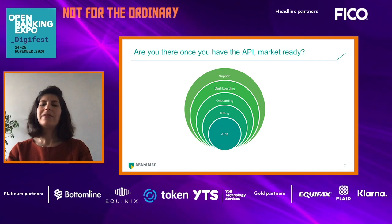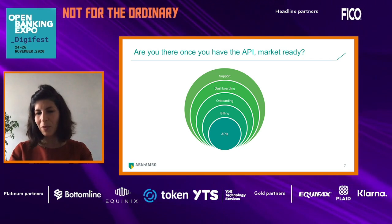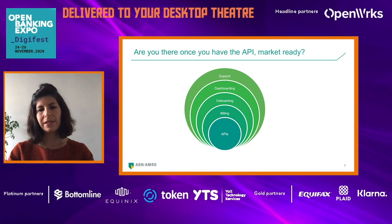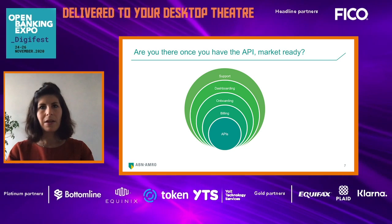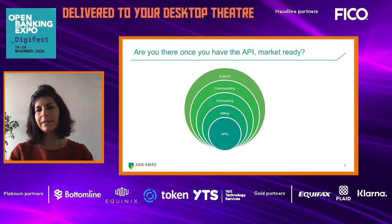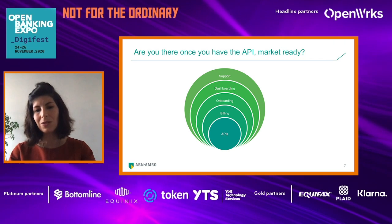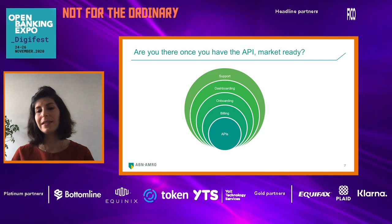Are you done once you have the API market ready? Of course not. On top of your APIs, you should be able to do billing — what kind of billing structure are you going to apply? Can you integrate it in your systems and make it automated? There is also the onboarding flow. APIs are already a complex thing for a client. If you also make onboarding complex, most probably clients would not be interested in using your APIs anymore, so you need to make this flow as smooth as possible.